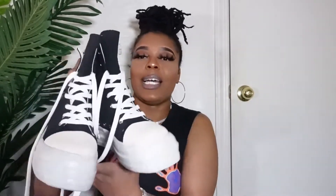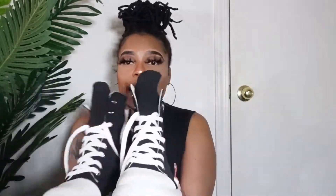I also have these Rick Owens dupes — oh my gosh, these are super comfortable too and I got these from AliExpress as well.